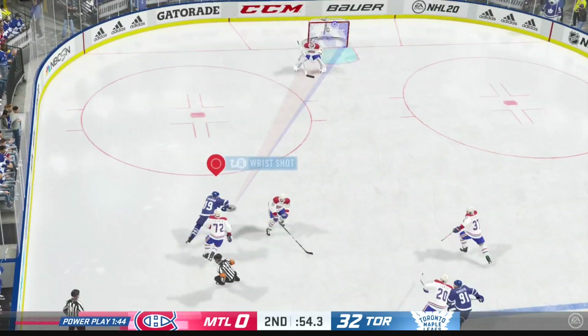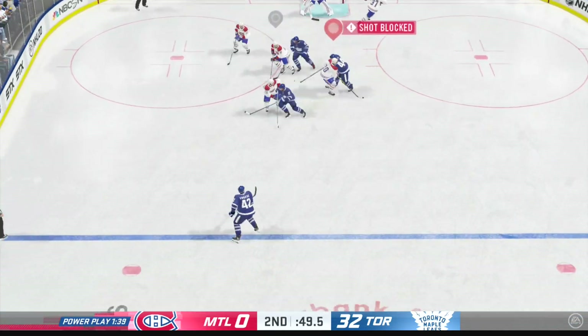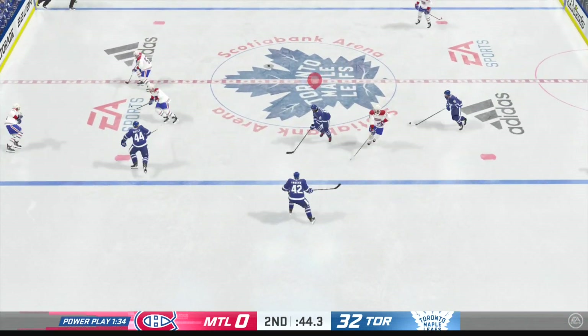Maple Leafs score, scored short-handed by number 91, assisted by number 44, Morgan Riley. Time of the goal: 19 minutes, 3 seconds.